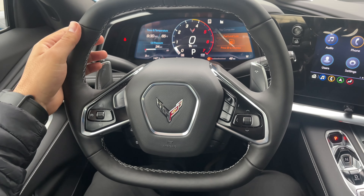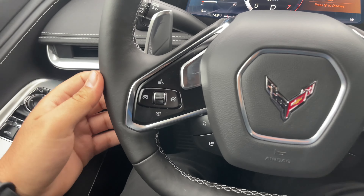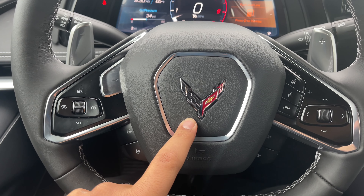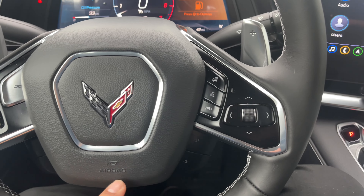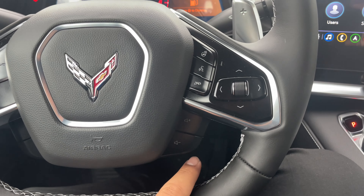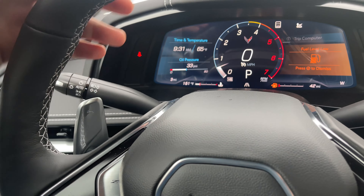On the steering wheel, you have a square-shape two-spoke leather-wrapped steering wheel. On the left side are the cruise control and Z-mode button, with the favorite channel below. In the middle is the Chevrolet Corvette emblem surrounded by chrome. On the right side are controls for the instrument cluster screen, voice command, heated steering wheel, volume controls, and silver shift paddles.